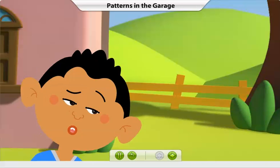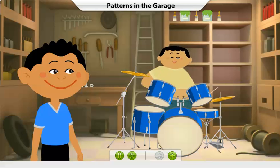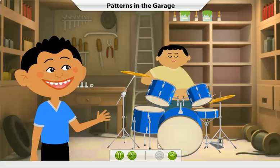Where is the sound coming from? Hey Chiki, you play the drums really well. I would never be able to play the drums like you.